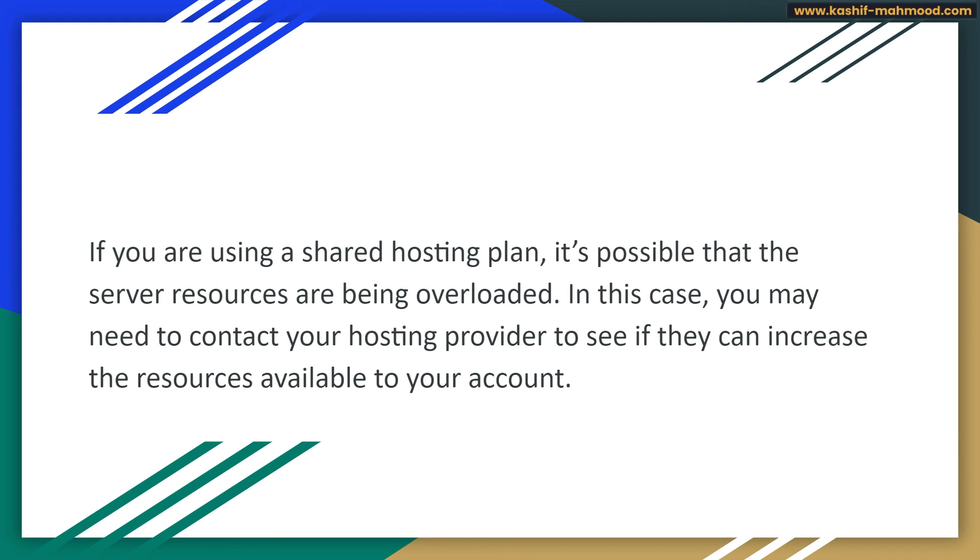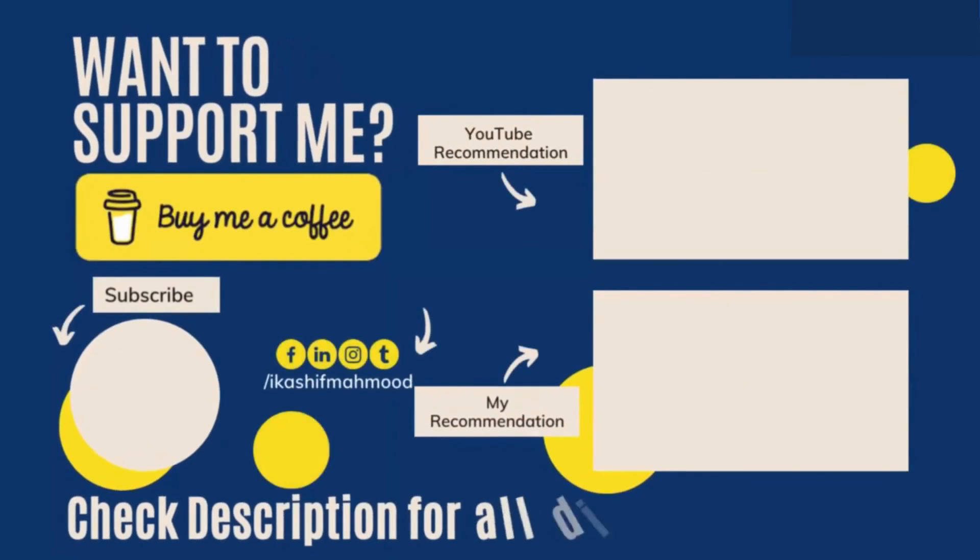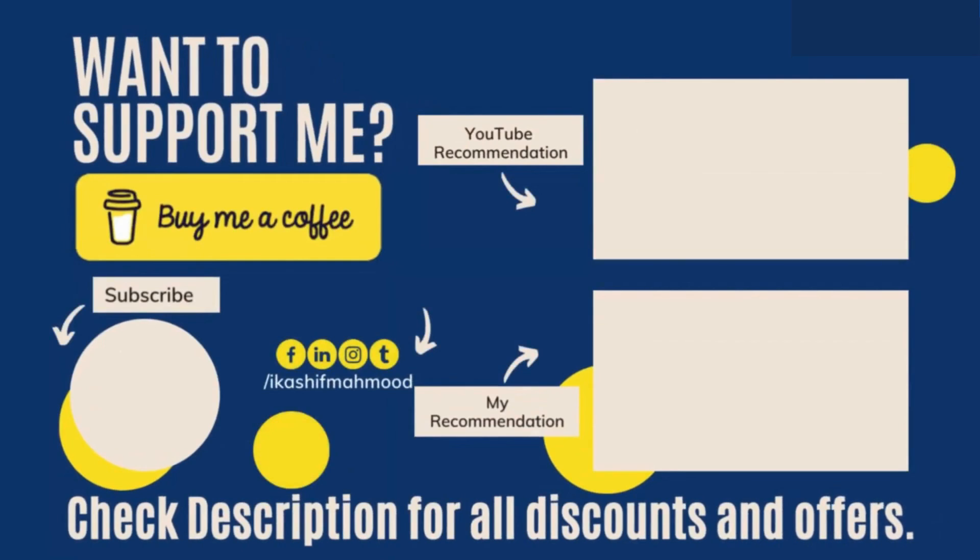If you are facing any issue related to this video, or any other issue related to WordPress or Shopify, you can contact me — my contact details are in the description. If you enjoyed the video, give it a thumbs up, leave a comment, and hit the subscribe button. Your engagement not only supports me but also helps YouTube recommend my content to more viewers. Thank you for helping me grow — see you next time.